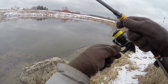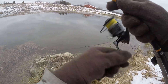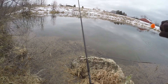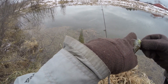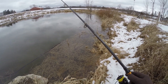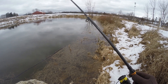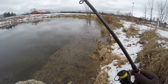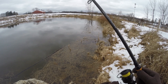There we go — another crappie, I can tell. This one looks like a little bit bigger, just a tad. The water's so cold, they're not going to be chasing this bait. You basically have to present it right on top of their head. I usually like to try to throw it back to the same spot.